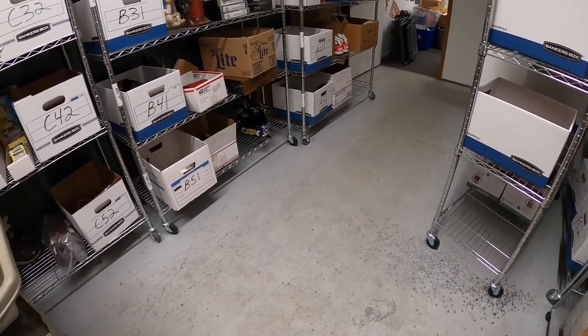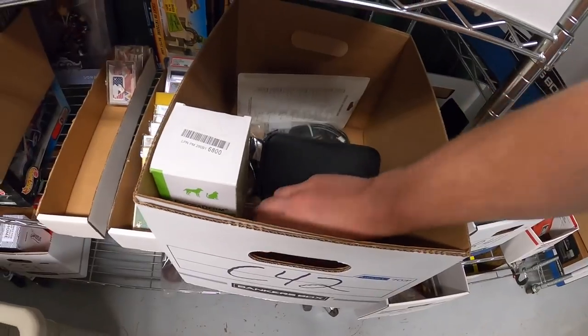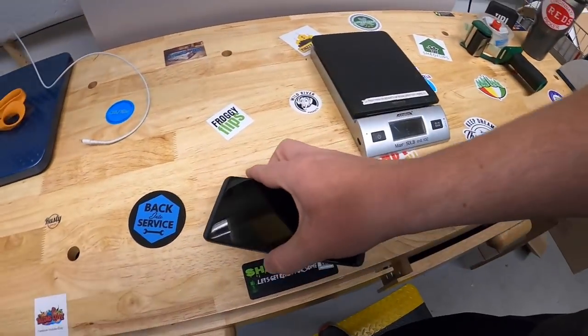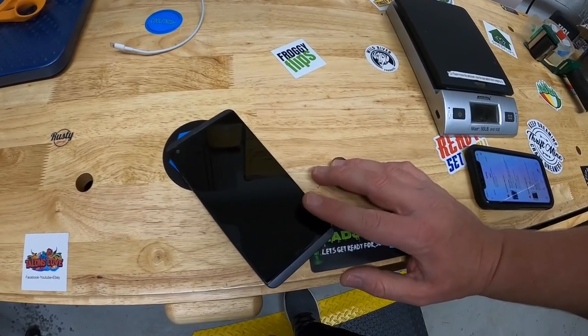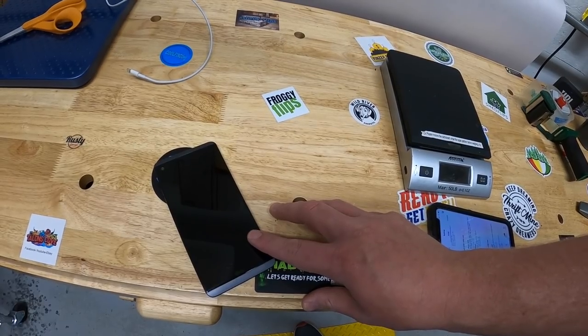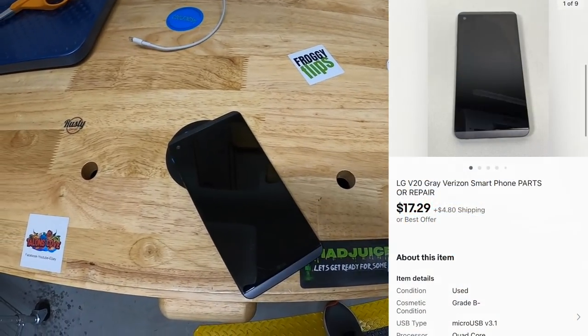Dylan, thank you so much for the support, I really appreciate it. Next thing I'm shipping out is in C42 — a Verizon V20 phone I got at a garage sale about two weeks ago. It came in a big box of random electronics and I only paid $30 for the whole box. I think I've already sold about $50 or $60 worth. This sold for $17.29 plus shipping.